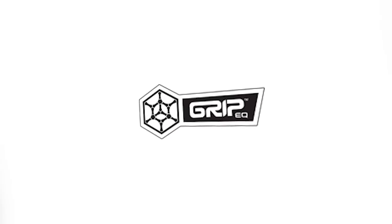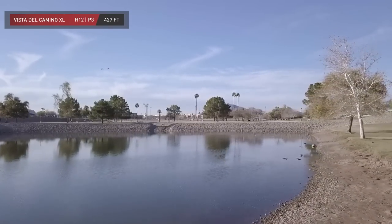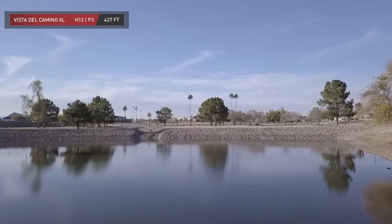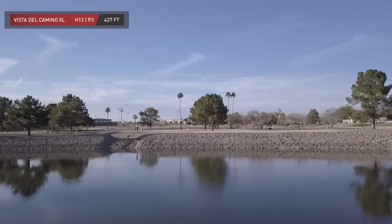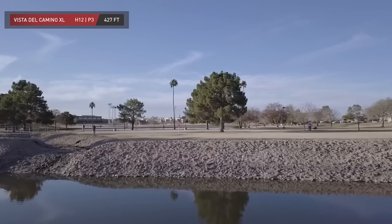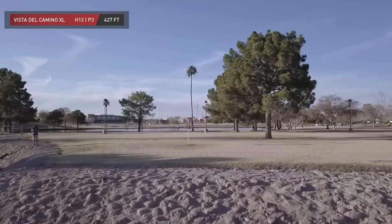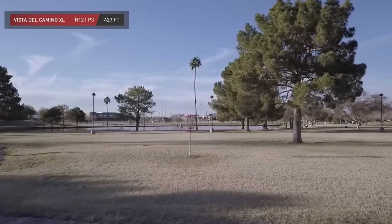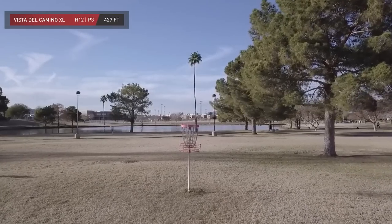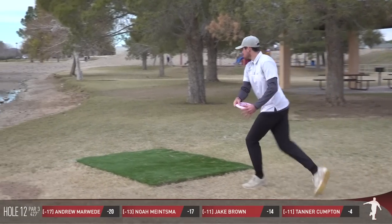Big thanks to our friends over at Grip EQ. I don't know if some of you guys are dying to get your hands on a grip bag — stay tuned. Over the next few months I'm going to have some pretty sweet giveaways. As we look at hole number 12, they pushed the T pad back. Pin is in the same spot, but the tee is much longer this year.